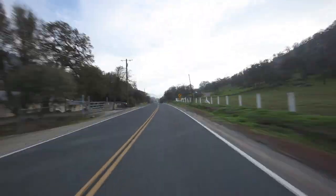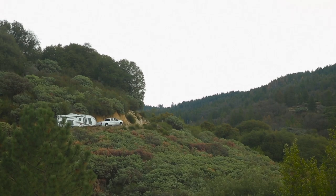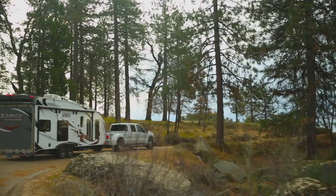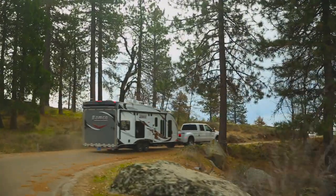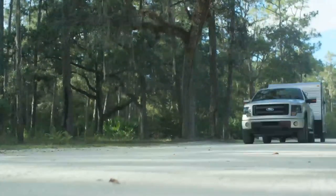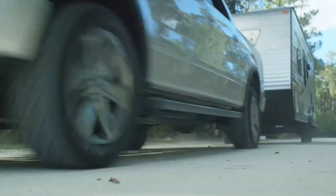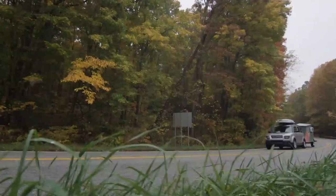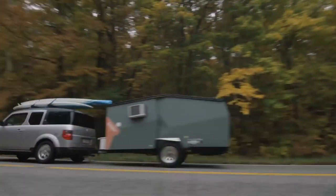More than 20,000 people a year require medical attention because of crashes involving trailers towed by passenger vehicles, according to the National Highway and Traffic Safety Administration. However, trailer accidents are mostly preventable if certain precautions are taken. Proper preparation prevents poor performance, and taking a few easy steps can help reduce your chances of issues on the roadway.